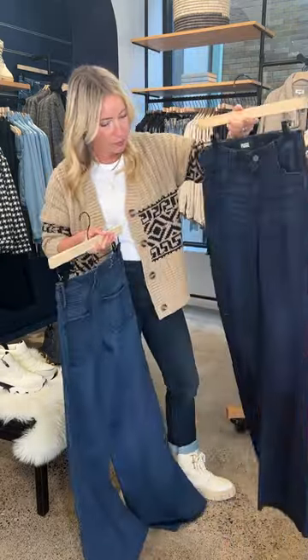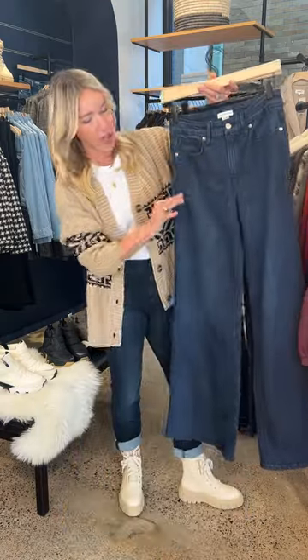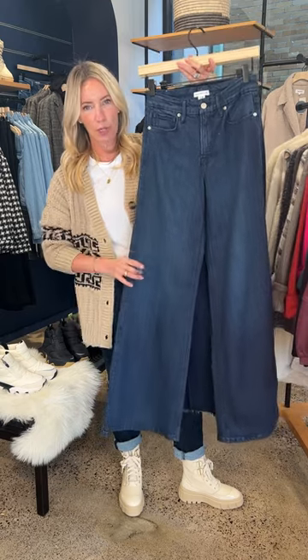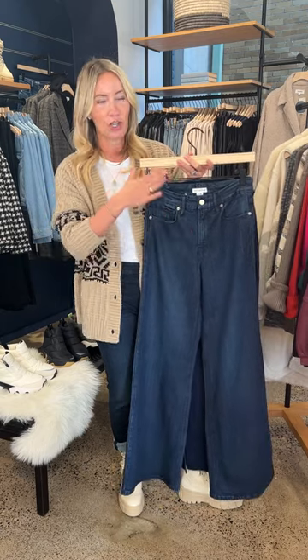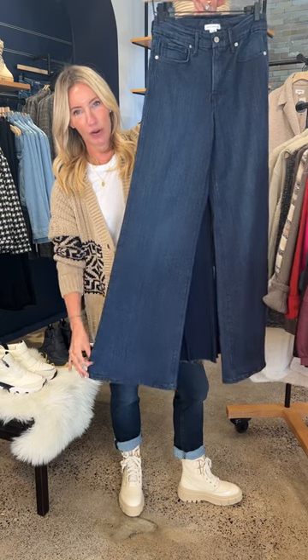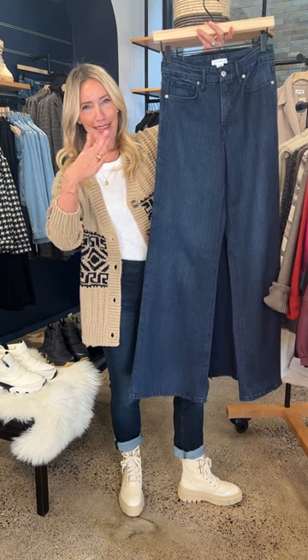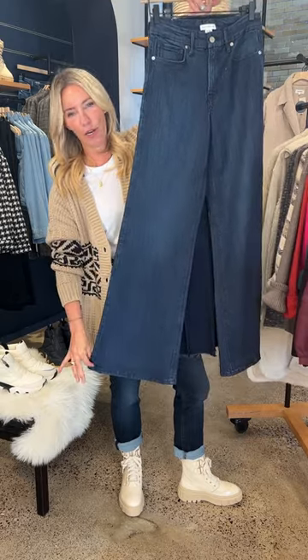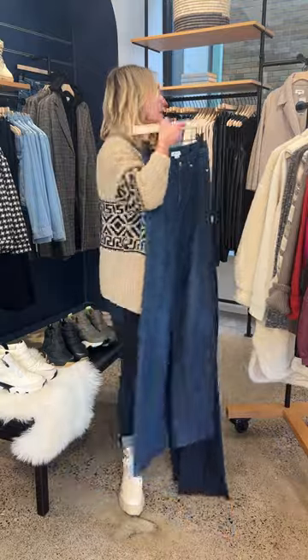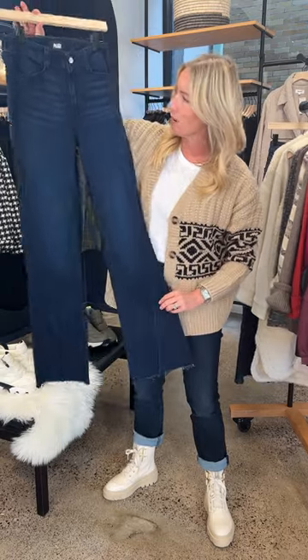Back to dark wash denim — there's one for everyone. The AG Mari is a bestseller for a reason: so much stretch, so comfy. But I also want to highlight two others at different levels of elevation. First is the Good American — a fabulous trouser leg, wider all the way through, with lots of stretch and really flattering. Petite gals, don't be afraid of this — I've bought it multiple times in other washes and just chop it. Because it's a true wide-leg trouser silhouette, chopping it still works beautifully.